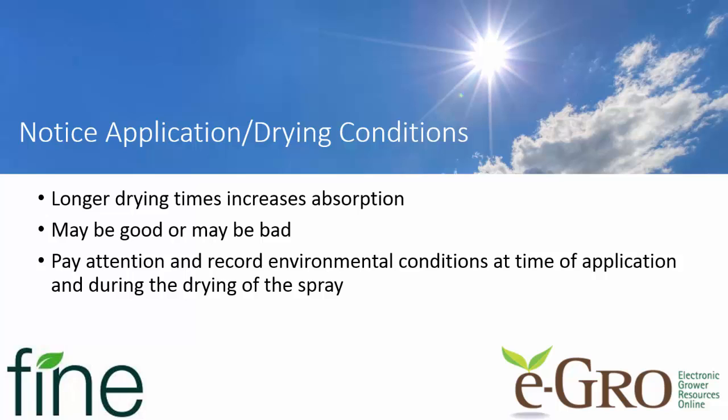Conversely, if the product is applied under very high relative humidity and lower or moderate temperatures, you're going to see more PGR uptake. So make sure that your rate of application is adjusted for that so that you do not run into phytotoxicity issues. Pay attention, record the data, and try to learn from your applications. PGR use is still a lot of art mixed with the science.